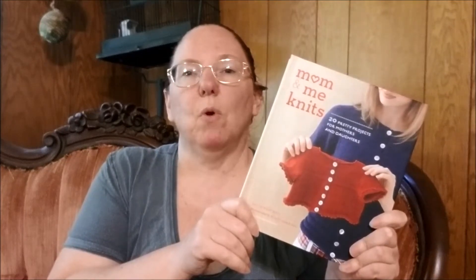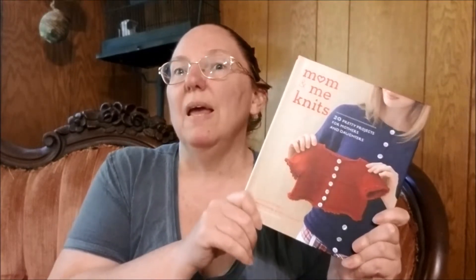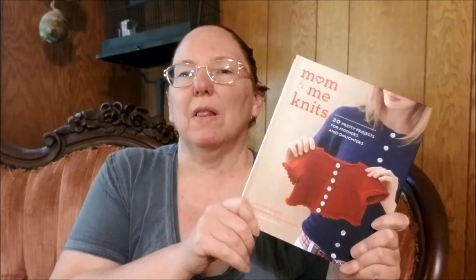I don't have a baby to knit for anymore, let alone a baby girl, but I am so glad I picked up Mom and Me Knits by Stephanie Jappel. I'm Michelle, and this is my Romantic Tangle. This book is the latest addition to my sewing room bookshelf.